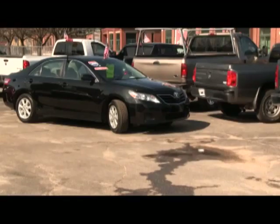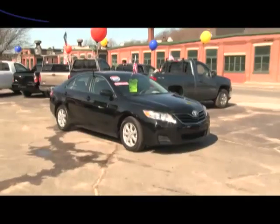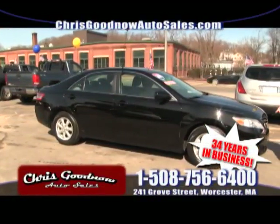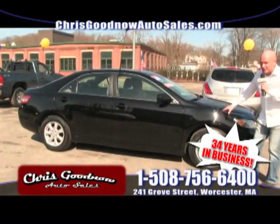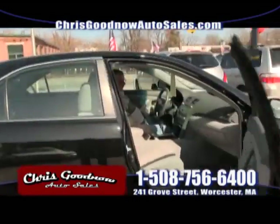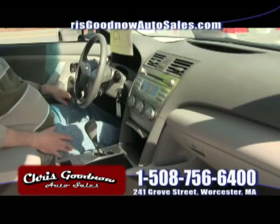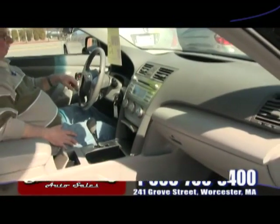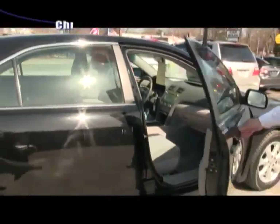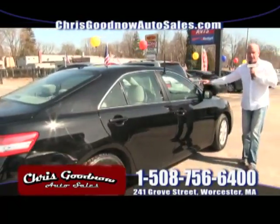Here comes the 2011 one-owner, clean Carfax Toyota Camry — the Toyota dealers are going to get mad again. I put four brand-new tires on it. Only 30,000 miles. $15,900, one-owner, clean Carfax. Look at the LE — power seat, windows, locks, cruise, tilt, automatic, steering wheel controls, CD player. At $15,900 with low miles and one-owner clean Carfax — that's a diamond right there.